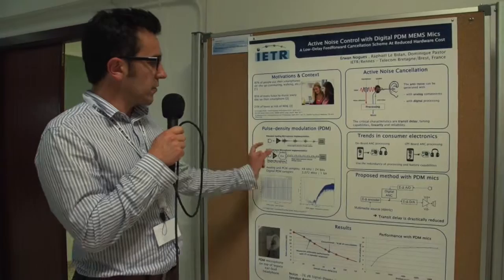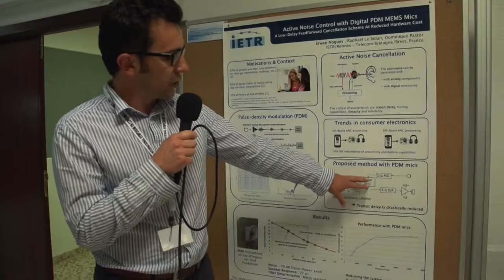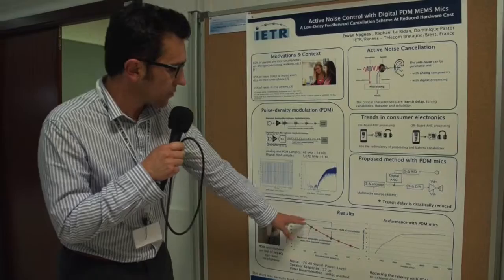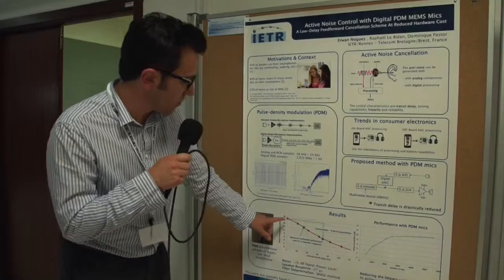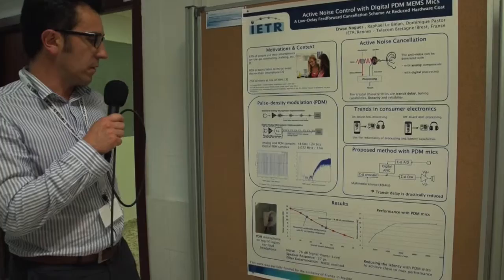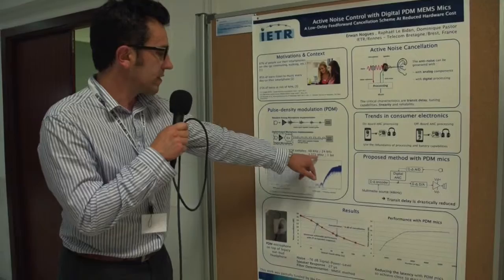By reducing the latency, we show that in a very simple circuit having this digital ANC plus these new microphones, we can achieve very good performance — close to 12 dBs — which is quite close to the maximum achievable performance. This is due to the very small latency introduced by these new microphones.